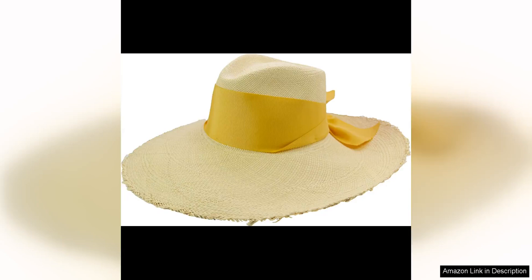Sensi Studio's Extra Long Brim Frayed Cordovan hat with an adjustable ribbon is the perfect accessory to take you from the beach to the city in style. Made with high quality craftsmanship and attention to detail, this hat exudes elegance and sophistication while still maintaining a fresh and versatile look that is perfect for the modern woman.